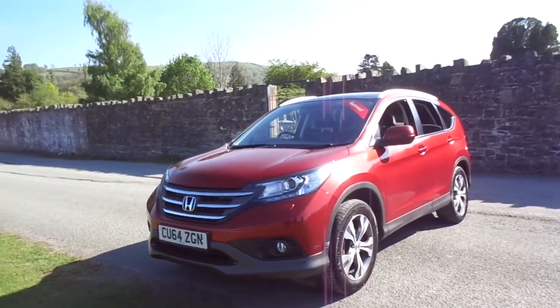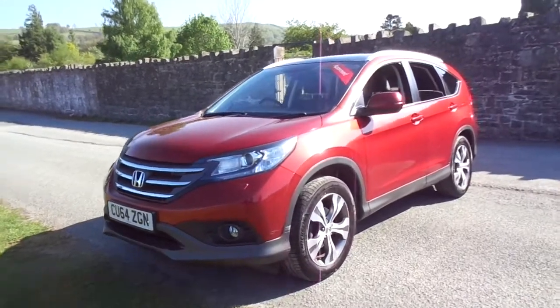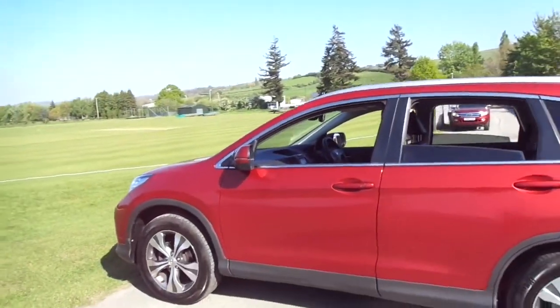Hello and welcome to JT Hughes. Today I'm going to take you on a quick tour around one of our Honda CRVs. This one is a 64-plated Honda CRV, a 2-litre petrol automatic with the all-famous iVTEC engine.